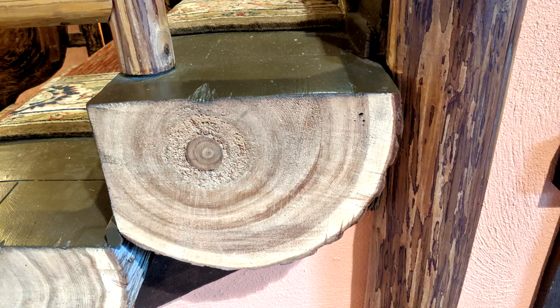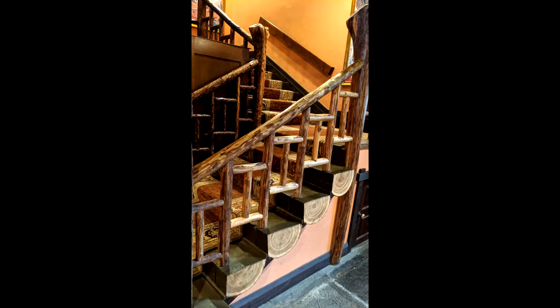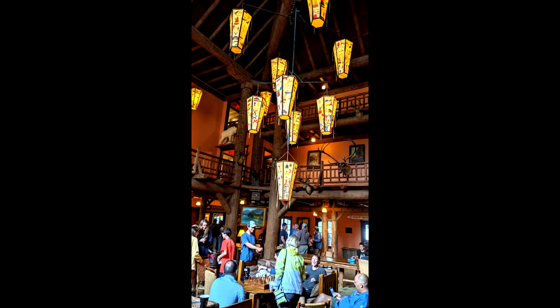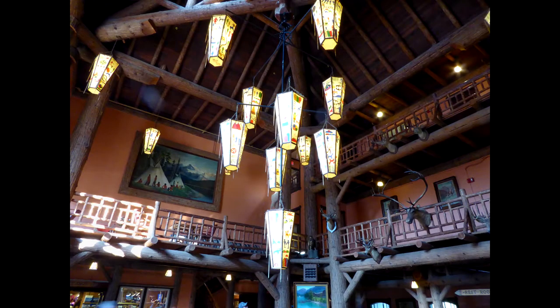The beautiful lobby has some neat steps that go up to the second floor. There's the infamous mailbox, and there are some nice Chinese lanterns — these are done on skin from animals. The whole lobby is full of animals from all over the park.